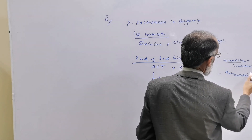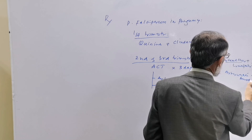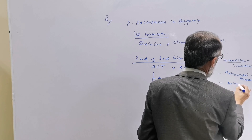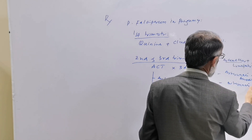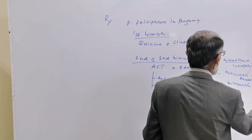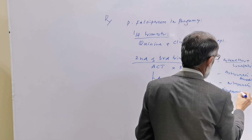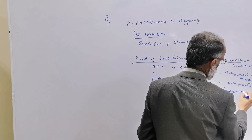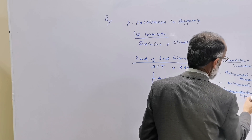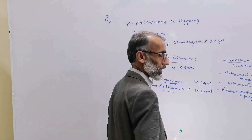Other WHO-recommended ACT combinations include artesunate plus amodiaquine, and dihydroartemisinin plus piperaquine.